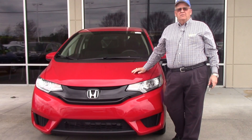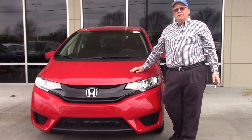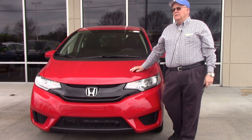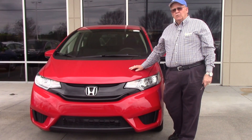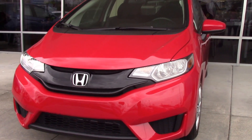Good afternoon. Welcome to Hubert Vester Honda. My name is Mickey Bissett. I have today to show you a brand new 2017 Merino Red. Beautiful red Fit. This little economy car gives you lots of things to work with.